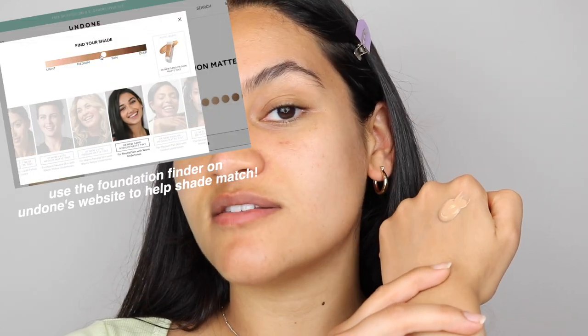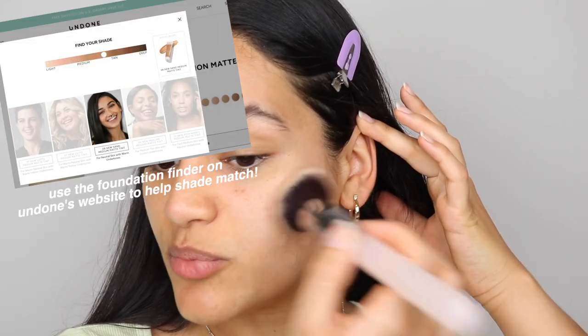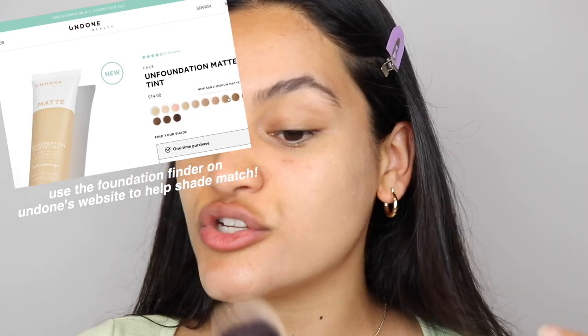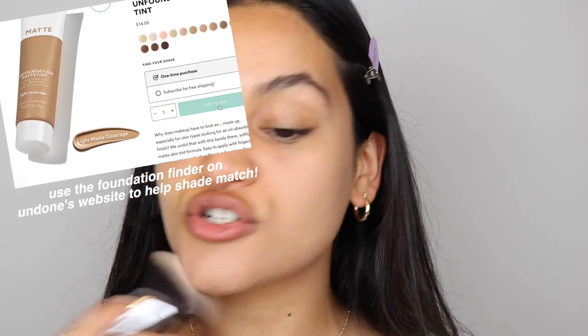This is a light coverage complexion product. You definitely are not going to be able to cover up those big blemishes, but it does an amazing job evening out the skin tone, which sometimes is all I like to go for — especially when you pair it with a nice creamy concealer where you can target those areas where you do want to cover up more. The shade that I'm using in the matte tint is Sand Medium. I find this shade to be pretty flexible and it has been a good match for me even while I'm transitioning into warmer months. If you are kind of unsure about picking up the right shade, chances are if you get it in the same shade family, you will be able to make the shade work for you.